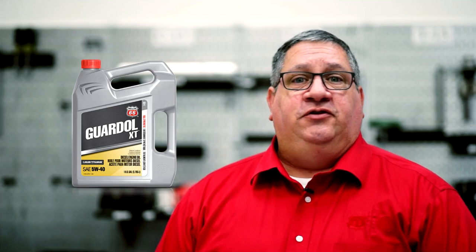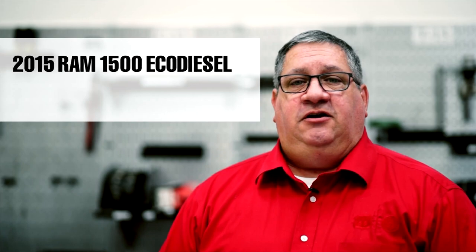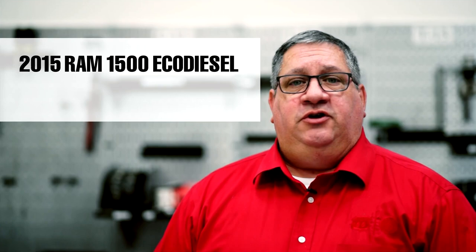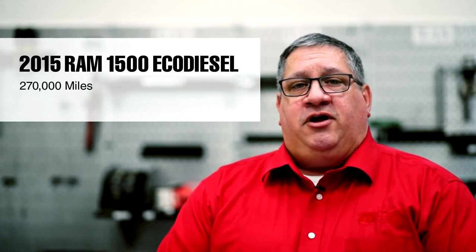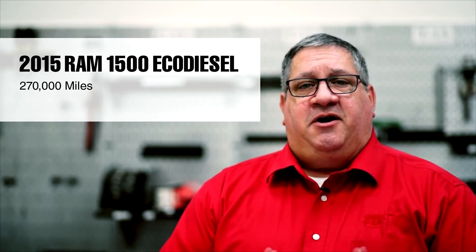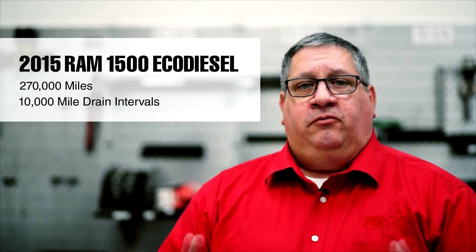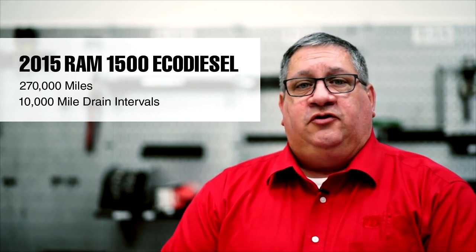What we have here is a vehicle that's been using Guardall XT full synthetic 5W40 for its entire life — a 2015 Ram 1500 eco-diesel, 3-liter, with 270,000 miles. This vehicle was operated out of Phoenix, Arizona by a sales rep for one of our distributors. He was very conscientious about maintenance, doing 10,000-mile drain intervals, hauling oil to customers, but also using it as his daily driver. He accumulated a lot of miles and paid close attention to his maintenance.